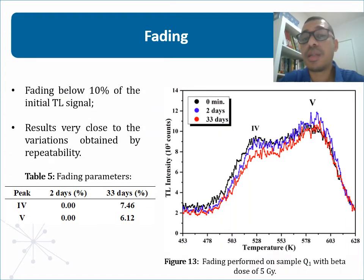For TL measures, the fading experiment was carried out with storage times at room temperature of 0 minutes, 2 days, and 33 days. A beta dose of 5 grays was used for irradiation. As seen in the table, peaks 4 and 5 had a more relevant decay only for the period of 33 days. Even so, the fading was below 10% of the initial signal, and very close to the variations obtained by repeatability. Therefore, the results of repeatability and fading indicate that peaks 4 and 5 maintain and reproduce the luminescence signal well, a desirable property for a dosimetric material.